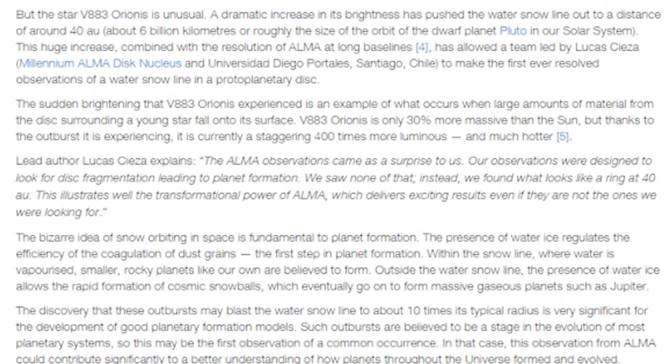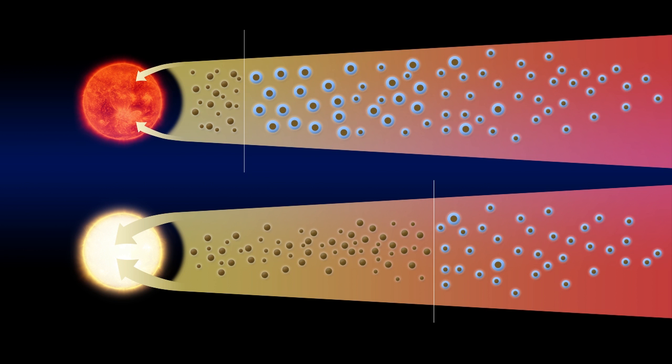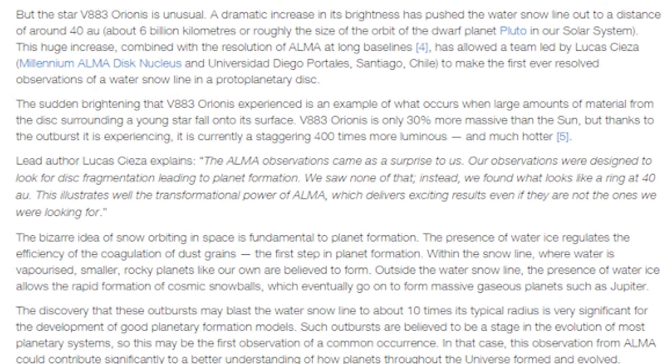The presence of water ice regulates the efficiency of the coagulation of dust grains — the first step in planet formation. Within the snow line, where water is vaporized, smaller rocky planets like our own are believed to form. Outside the water snow line, the presence of water ice allows the rapid formation of cosmic snowballs, which eventually go on to form massive gaseous planets such as Jupiter. So if they're real close to the star, the water forms rocks; if they're real far away, the water forms Jupiter.